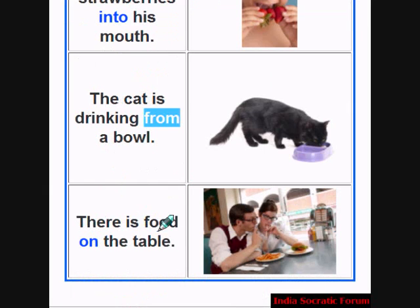There is food on the table. Where is the food? It is on the table. On is the preposition.